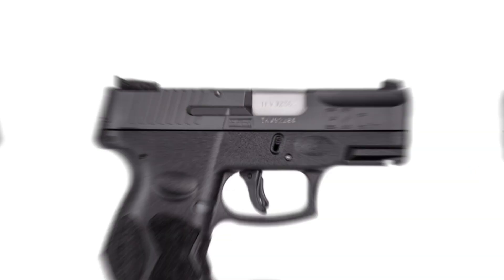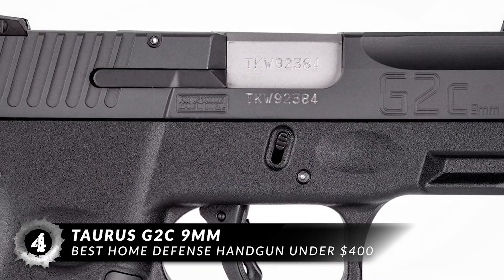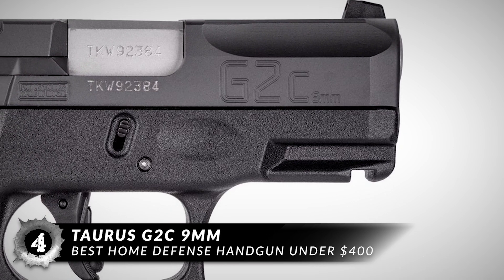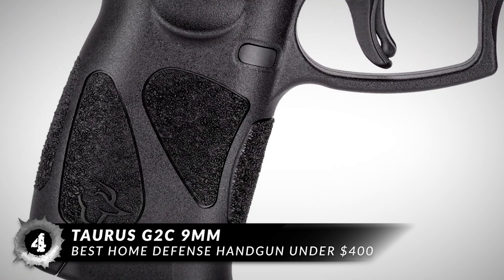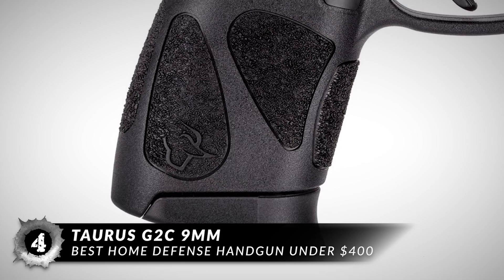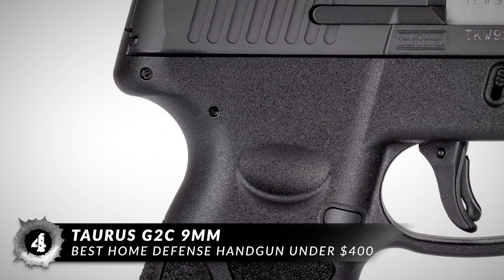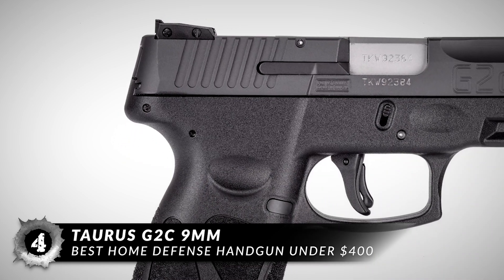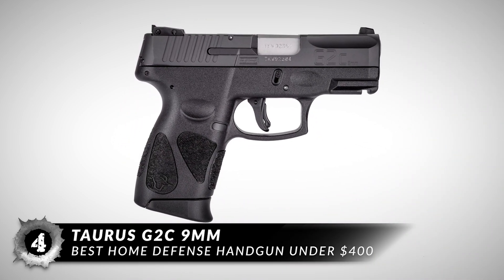Next on the list, the best home defense handgun under $400: the Taurus G2C 9mm. The Taurus G2C is lightweight and has a polymer frame with a 3.2-inch barrel. The G2C features an accessory rail, three-dot adjustable rear sight, textured grip, and melted edges for comfort.